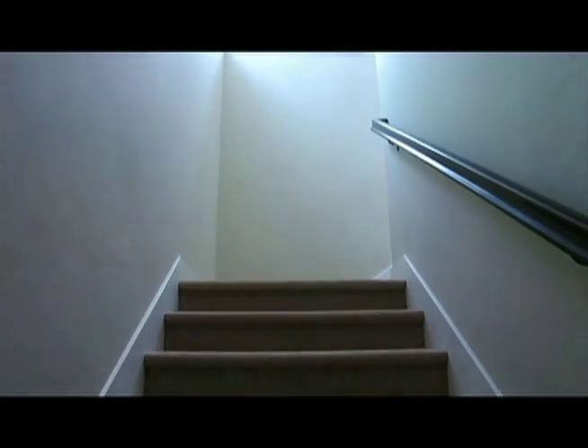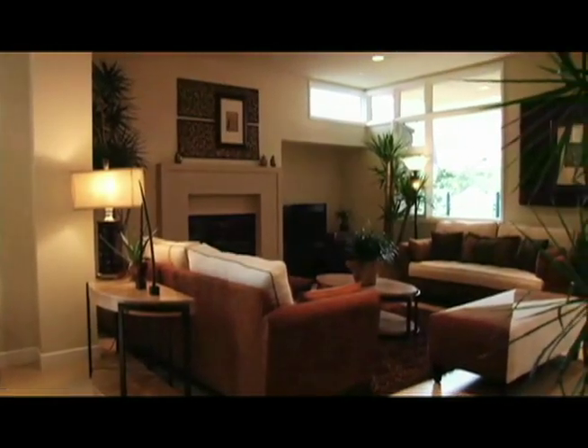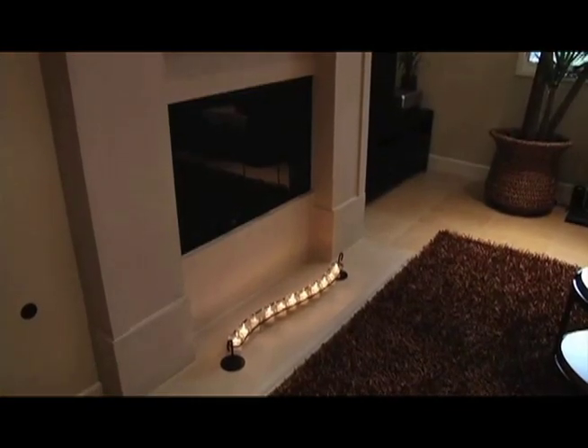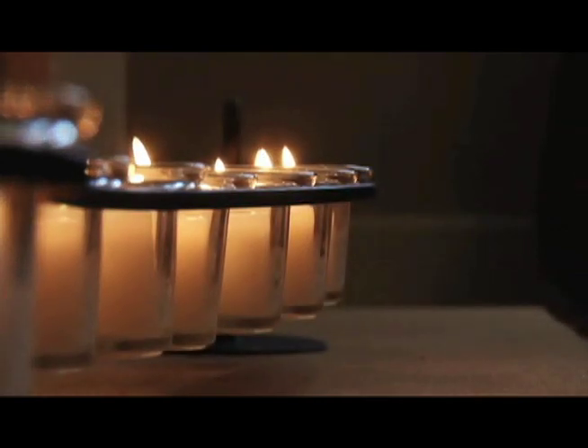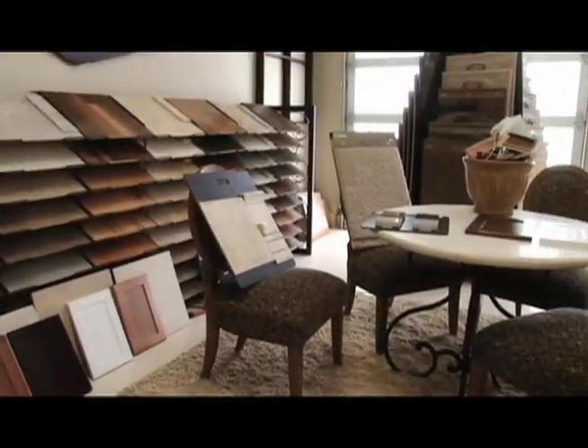The elegant living room and great room feature 10-foot ceilings and an inviting fireplace. Each residence is furnished with many exquisite high-end standard features, and many opulent builder options are available.